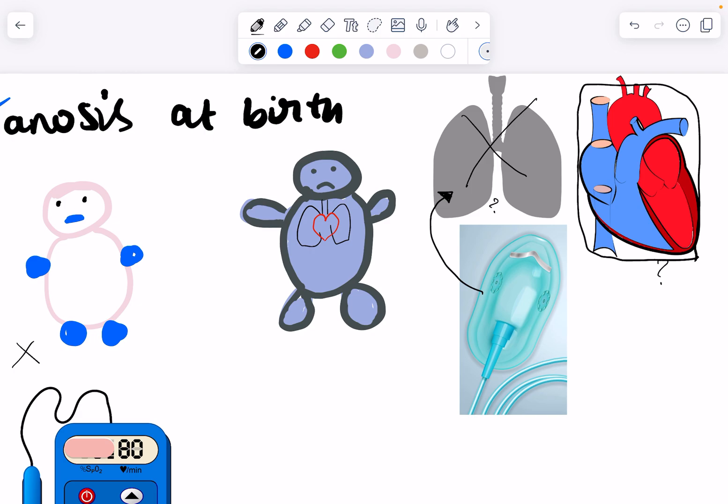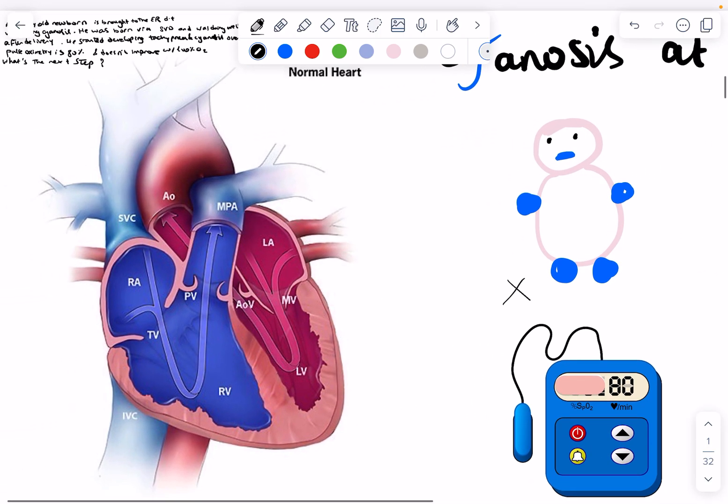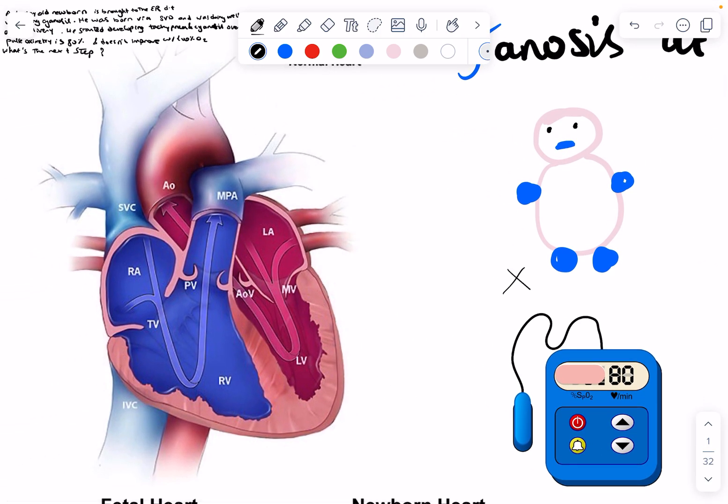There is something called ductal-dependent cyanotic heart disease, or PDA-dependent. When the baby is born perfectly fine but then starts getting worse over the next hours, it means they're getting worse because the ductus arteriosus is closing. Initially the baby was doing fine because of the presence of a PDA. As the PDA starts to close over the next few hours, this baby starts developing cyanosis.